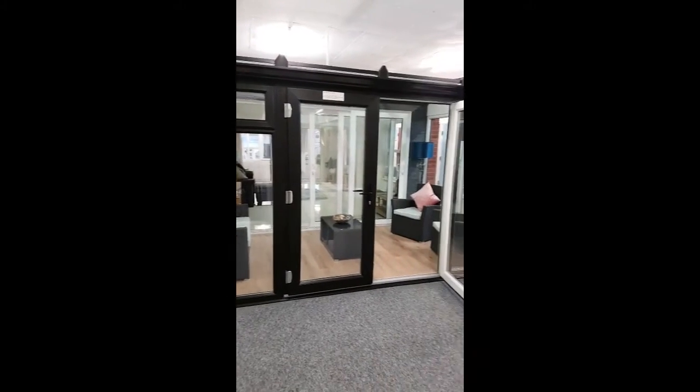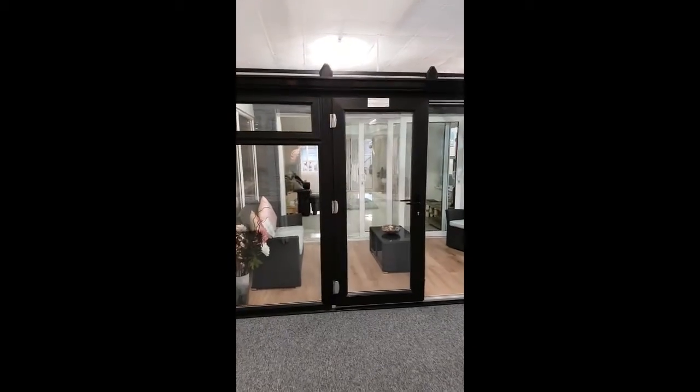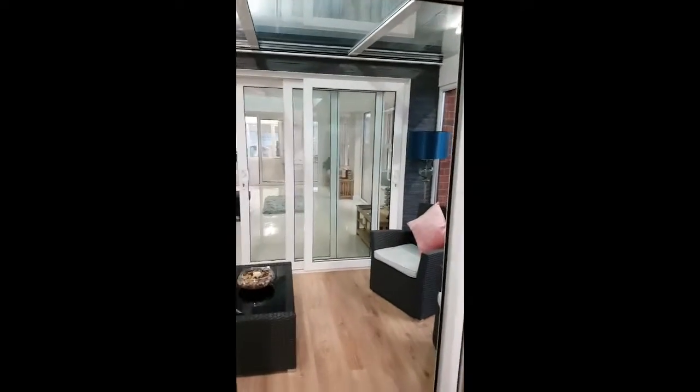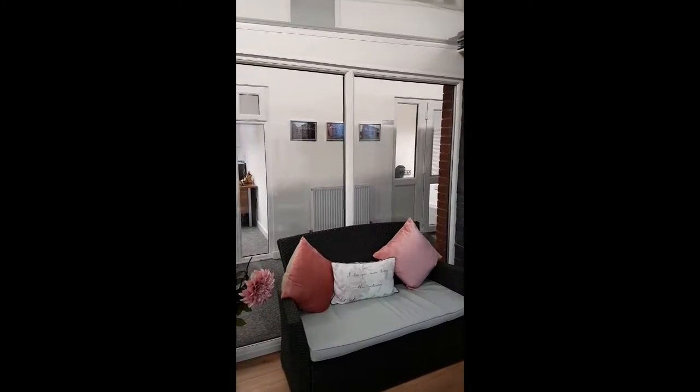Ahead of us there we've got a black lean-to conservatory. Some companies call this a sunroom.